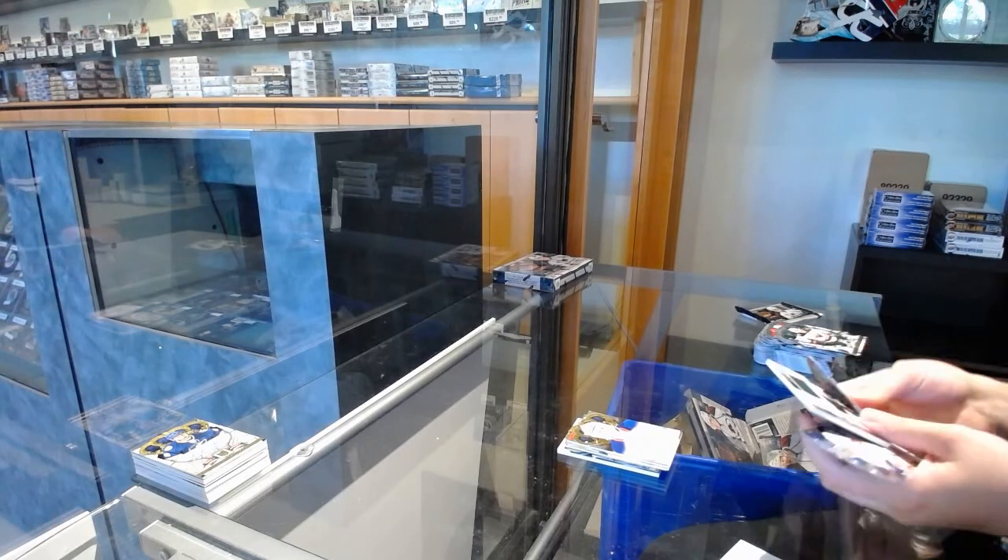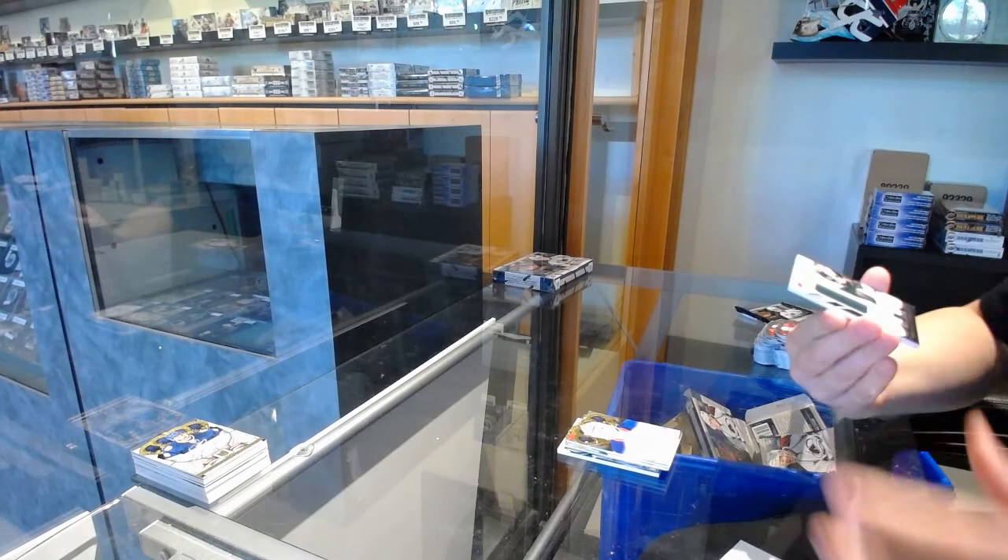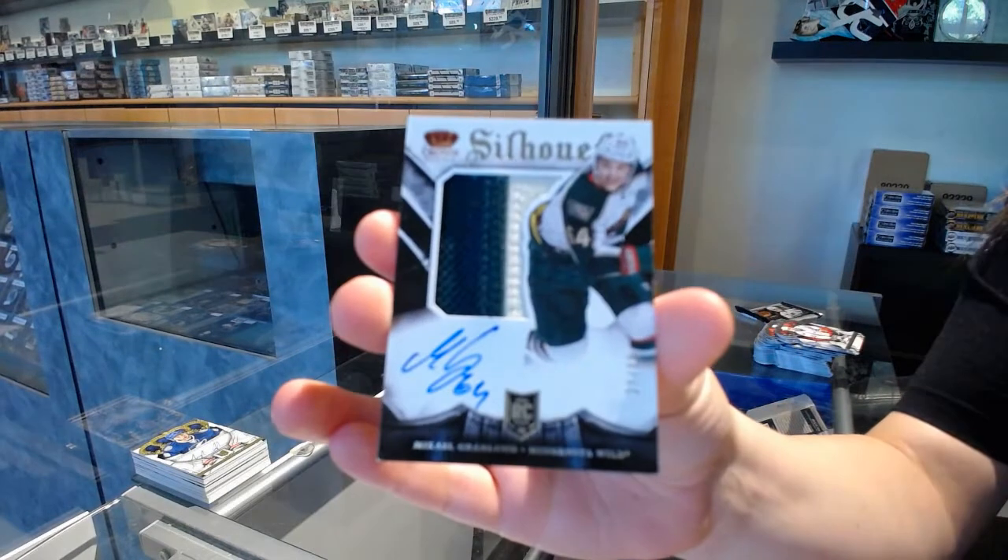A Silhouette Rookie Prime Jersey Auto numbered 99 for the Minnesota Wild, Mikael Granlund.